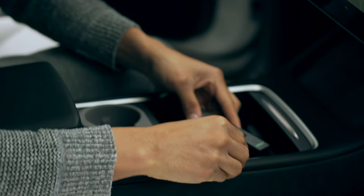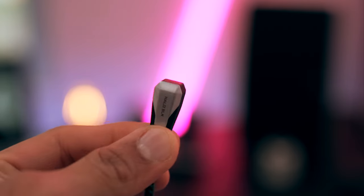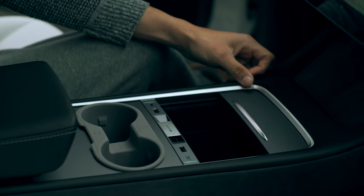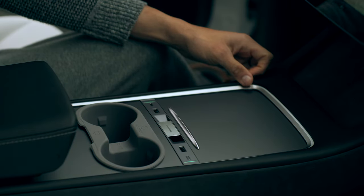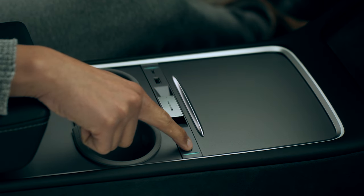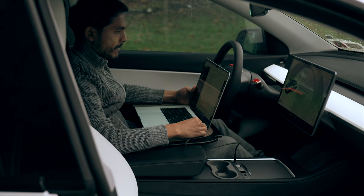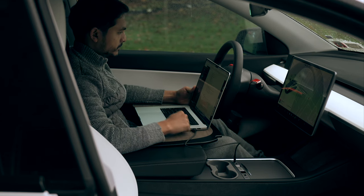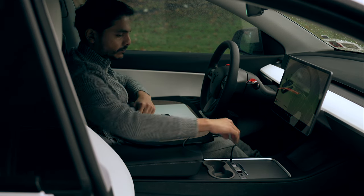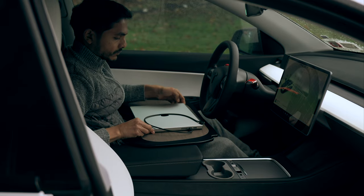The installation process is straightforward — the right-angled USB-C port fits directly into the storage bin's USB slot. Its space gray finish complements the center console beautifully, giving it a sleek, almost factory-installed appearance, if not for the Halo Black logo that gives it away. The most beneficial aspect of this dock is its practicality, particularly for charging larger devices like laptops or iPads, which is especially handy when working at superchargers.